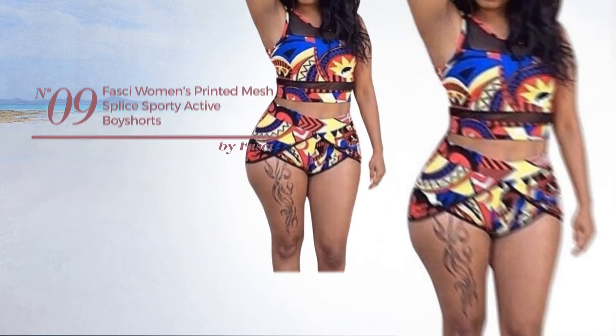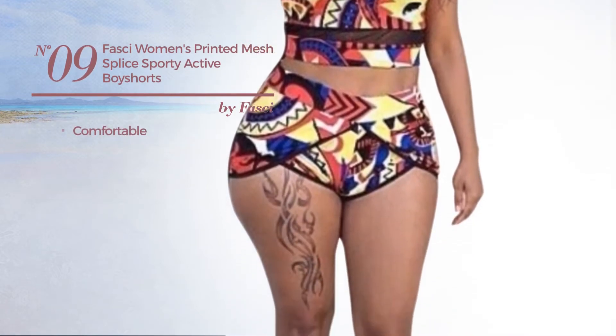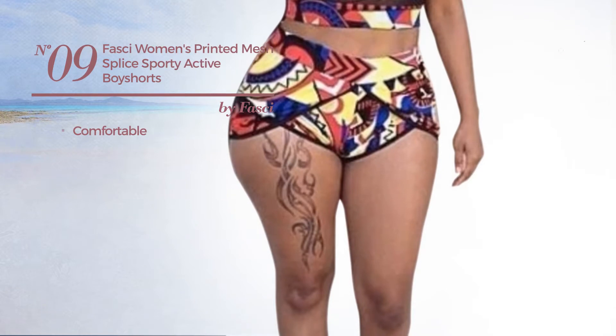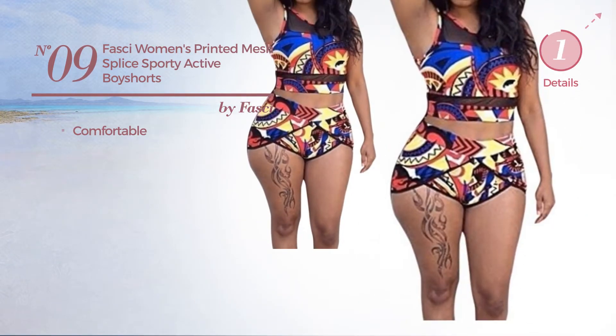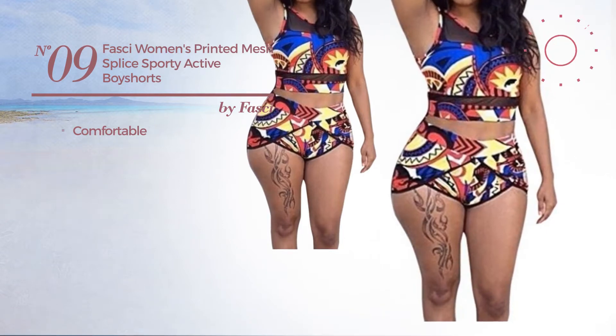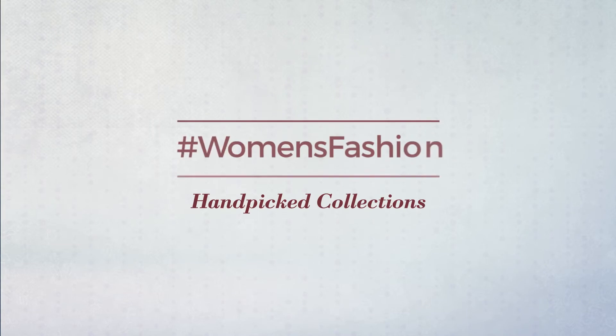Number 9, made of comfortable material. Available only in this color. A Summer Vacation.